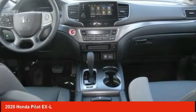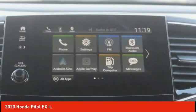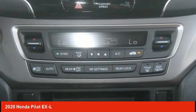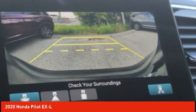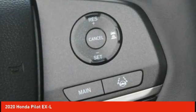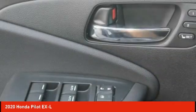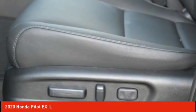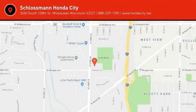Brake assist. Traction control. This beauty will make even your house keys jealous. Drive it today. We'll see you next time.